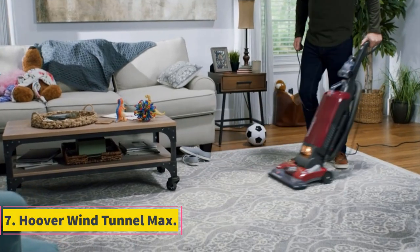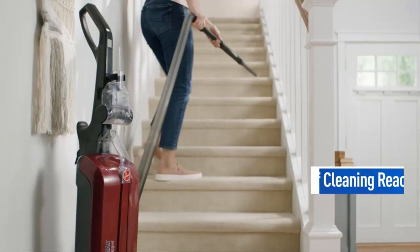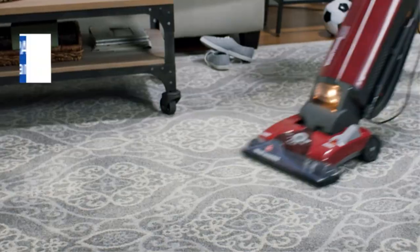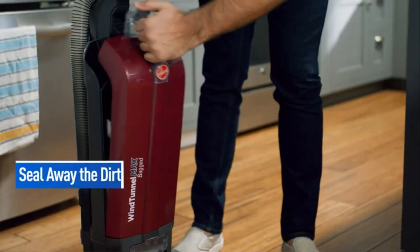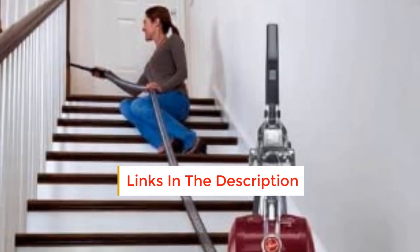Number 7: Hoover Wind Tunnel Maximum. For over 100 years, Hoover has been improving the lifestyle of its customers. From their first-ever vacuum cleaner that used a pillowcase to suck out dirt and debris, Hoover continues launching easy-to-use electronic products to improve the cleaning process and people's health. The beater brushes in the Hoover Wind Tunnel Max vacuum cleaner vigorously clean your carpets and rugs.